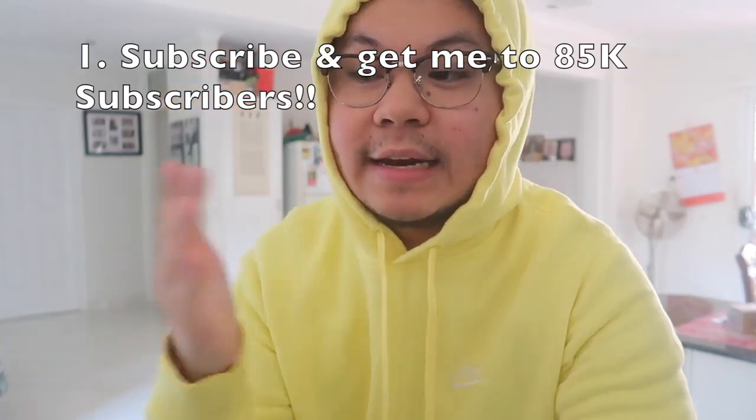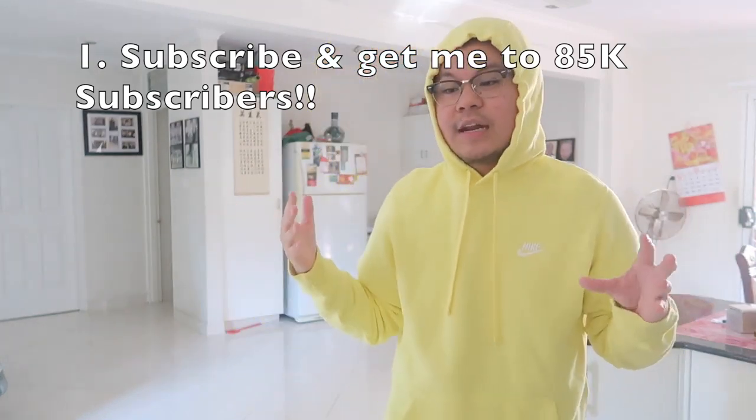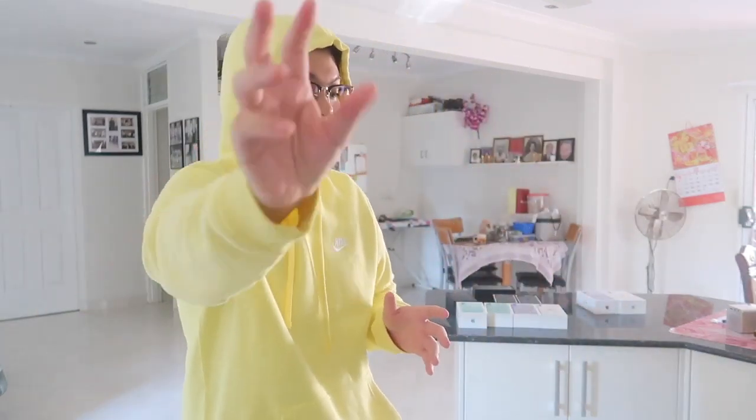This is how you guys are going to enter the giveaway. The first step is you have to subscribe to my channel and get me to 85,000 subscribers. Right now we are at 71,000 and counting, so I truly believe we can hit 85k in a month's time. I'm going to give you guys a month to do that.